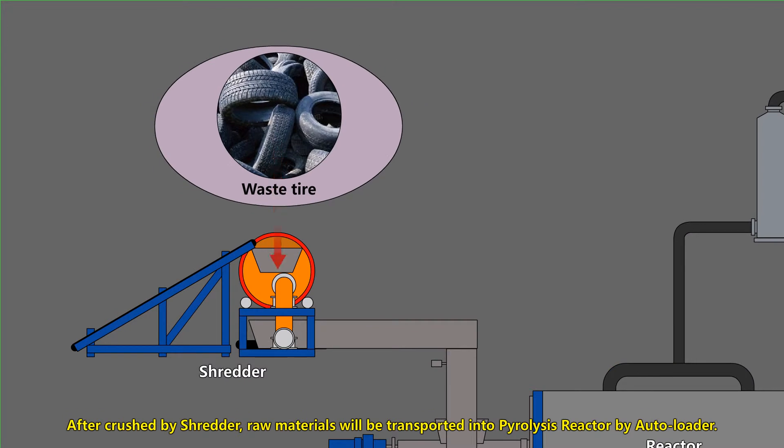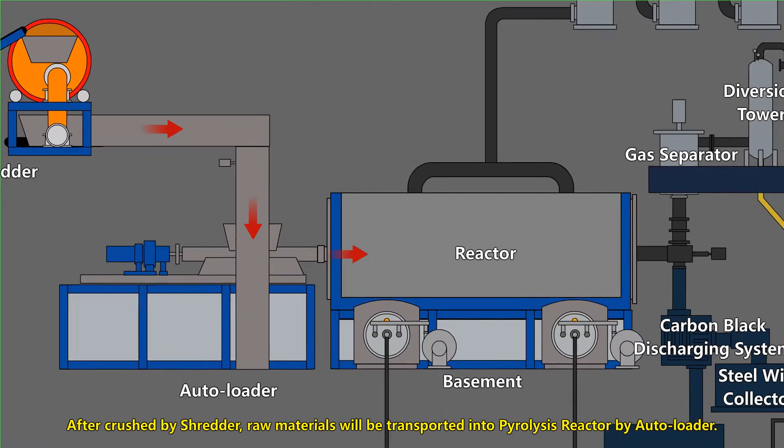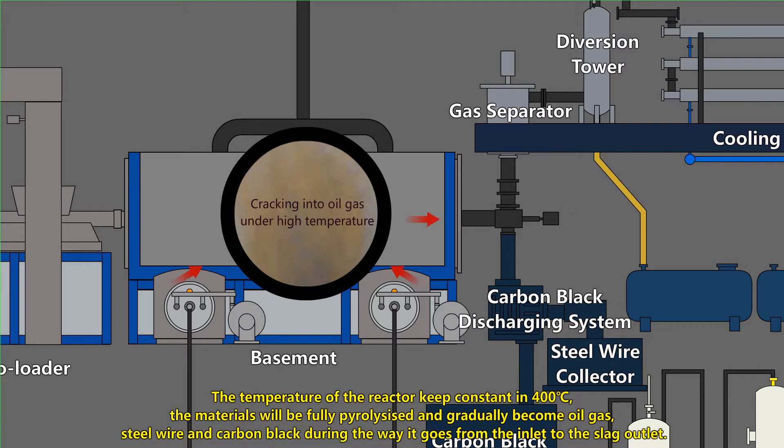After being crushed by shredding, raw materials will be transported into the pyrolysis reactor by autoloader. The temperature of the reactor keeps constant at 400°C. The materials will be fully pyrolyzed and gradually become oil gas, steel wire, and carbon black during the process.